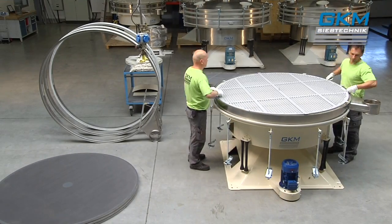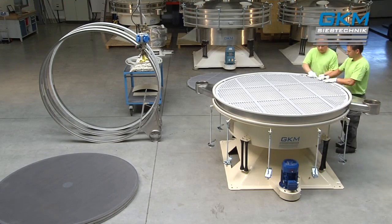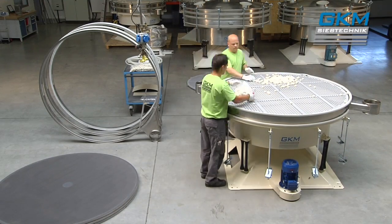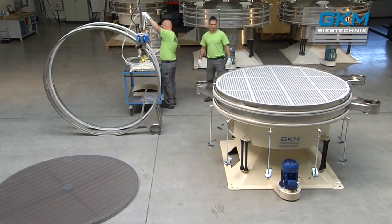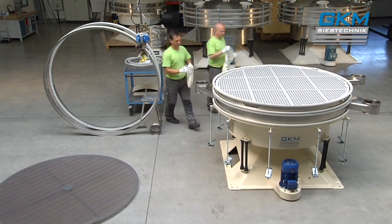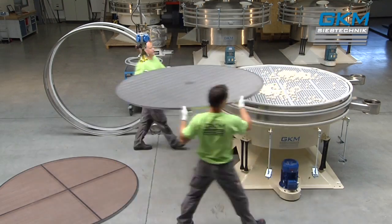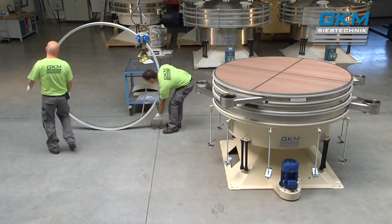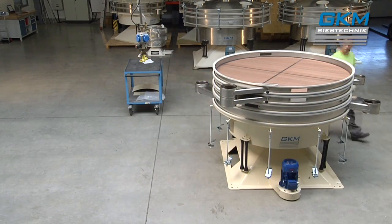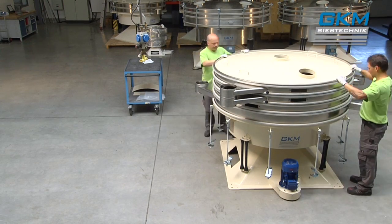The modular design allows you to adapt the machine according to your special needs and requirements, by varying the number of screening decks, deflectors, screen inserts and cleaning devices. This way, the machines are absolutely flexible to suit your requirements.